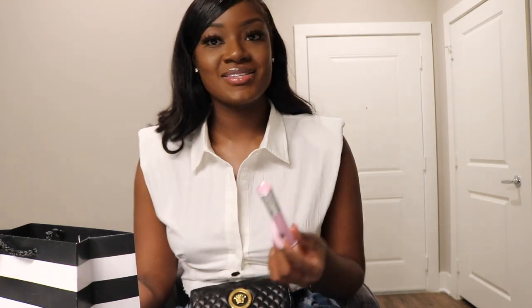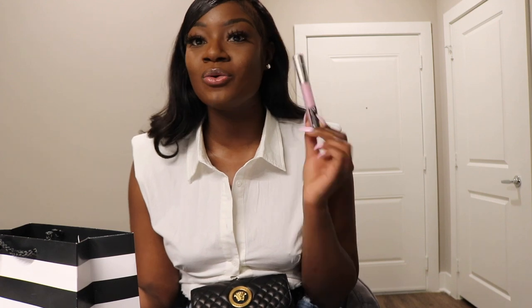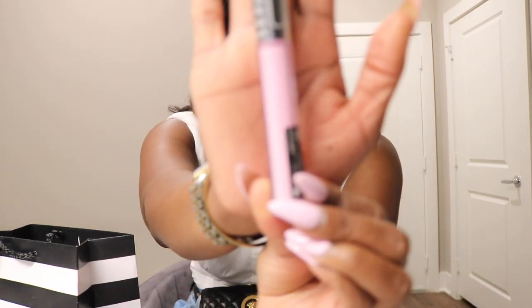Next I got a Sephora lip gloss in the color Bubble Gum. I usually use lavender or purple lip glosses, but this is pink so I feel like it'll look cute when my makeup is really done. I'm hoping it's not too much pink — more like a clear pink, just a hint or tint of it. It also has glitter in it.